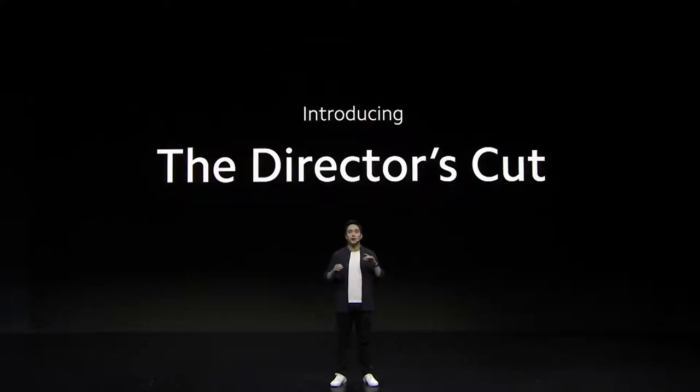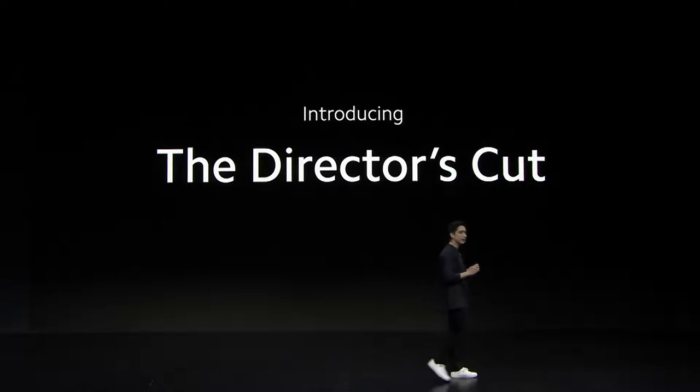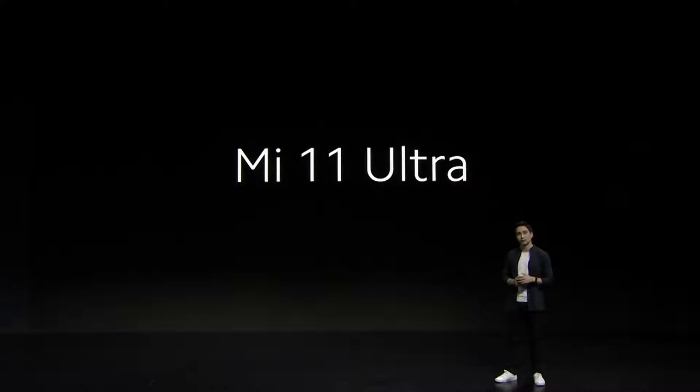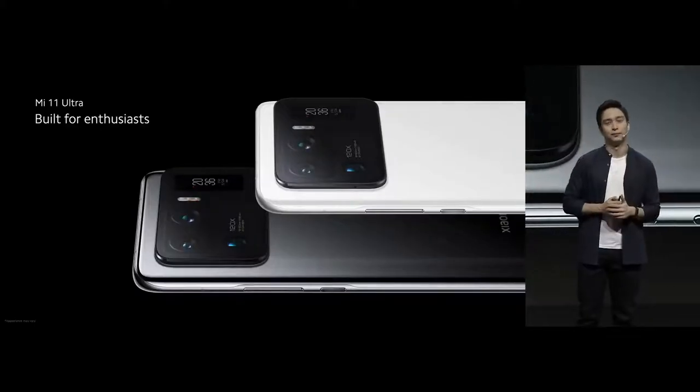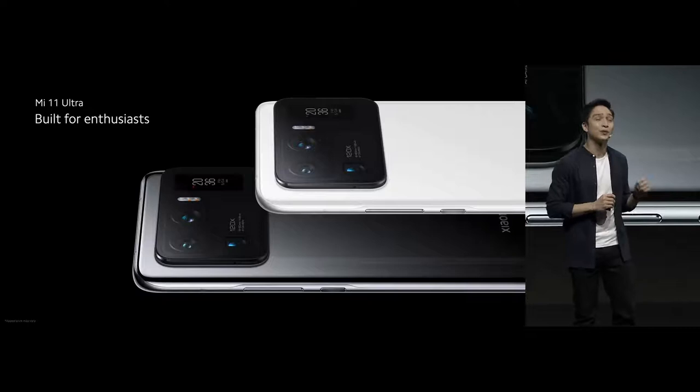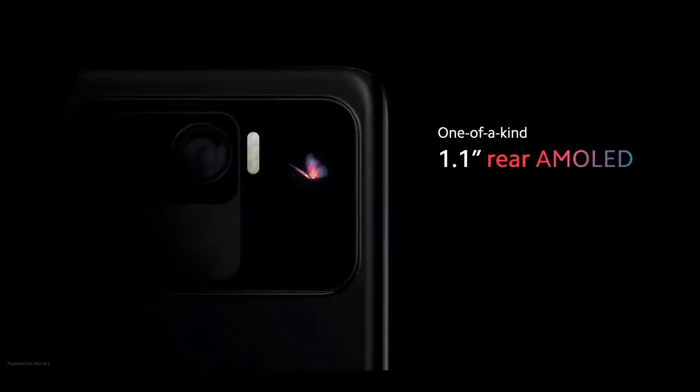Let's talk about the best of the best. This is a device that's built for the real enthusiast. The director's cut is what an artist truly envisions for their work, and that is exactly what Mi 11 Ultra is. This is a very unique build, one that made it from concept to mass production. We built this with enthusiasts in mind, and it features a very unique rear. This is the perfect way to showcase our rear always-on display — a new feat of engineering for us.